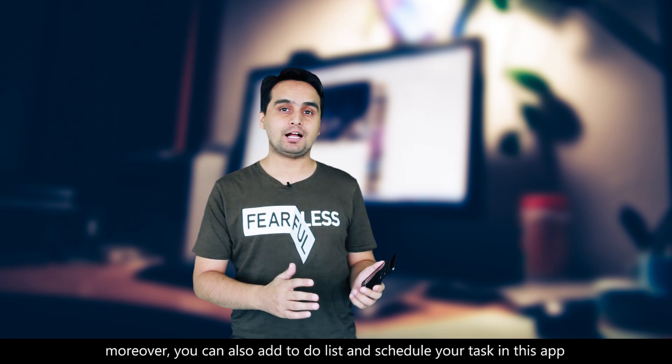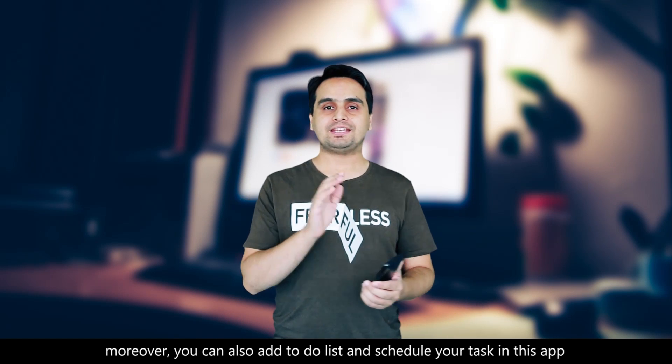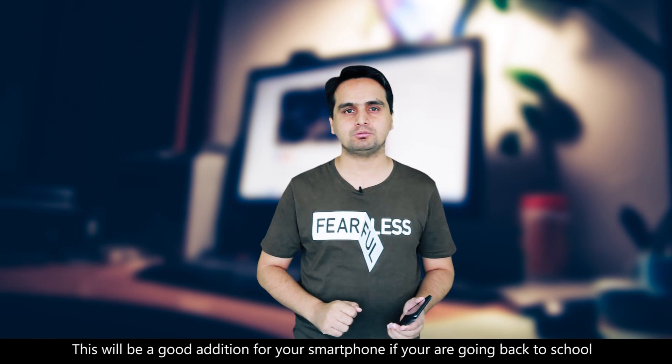Moreover, you can also add a to-do list and schedule your tasks in this app. And this will be a very good addition to your smartphone if you are going back to school.